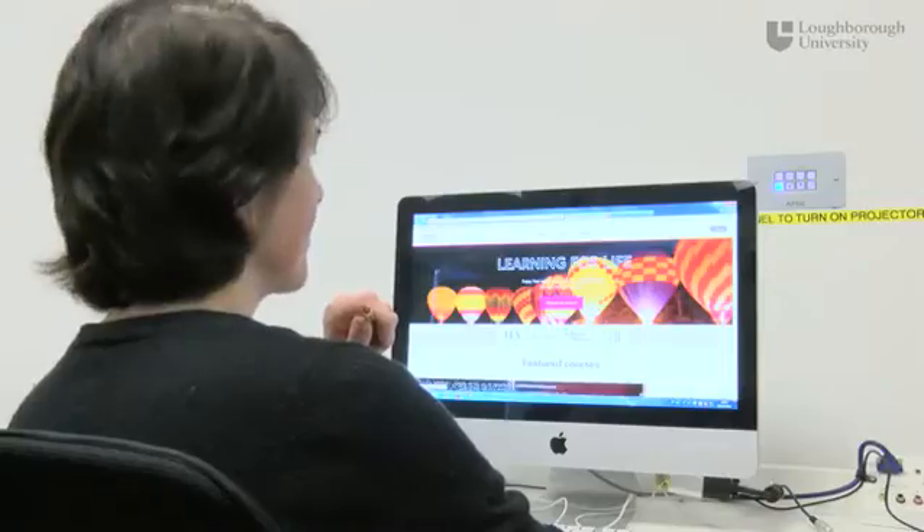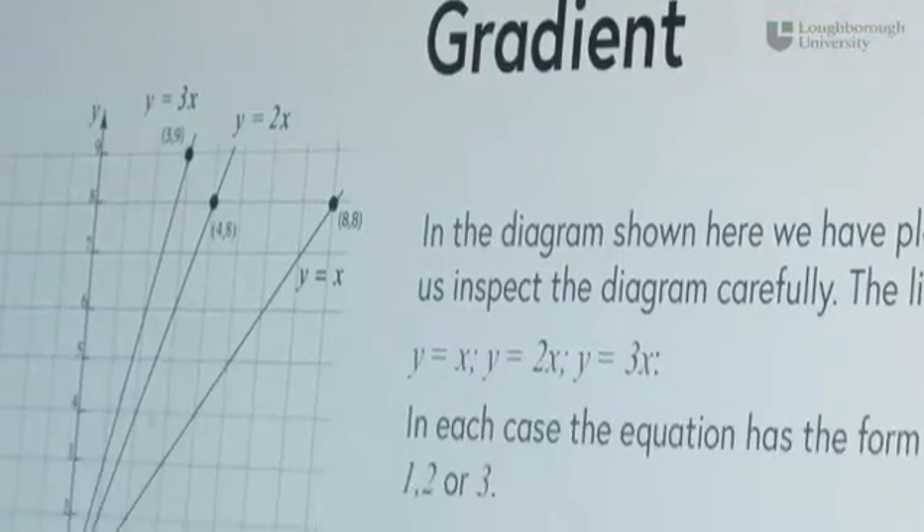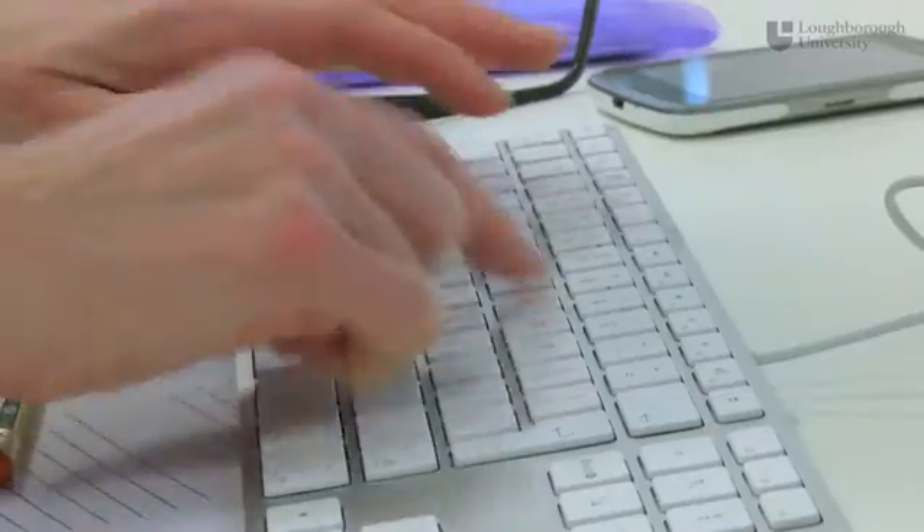Throughout the three week course we will use video to explain and work through key mathematical ideas. By developing your mathematical skills through problem solving and through quizzes you will be able to share your ideas with other students on the course and apply what you have learned.